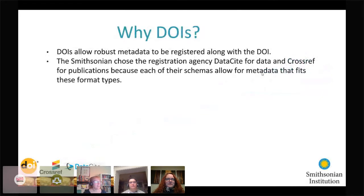The Smithsonian chose DOIs for digital books, journal articles, theses, and data sets because the schemas used with DOIs accommodate robust metadata, and the better the metadata the more links can be made between resources. The Smithsonian uses two registration agencies for our DOIs: DataCite and Crossref. We use two different registration agencies because each has a different schema that fits a different data type best.